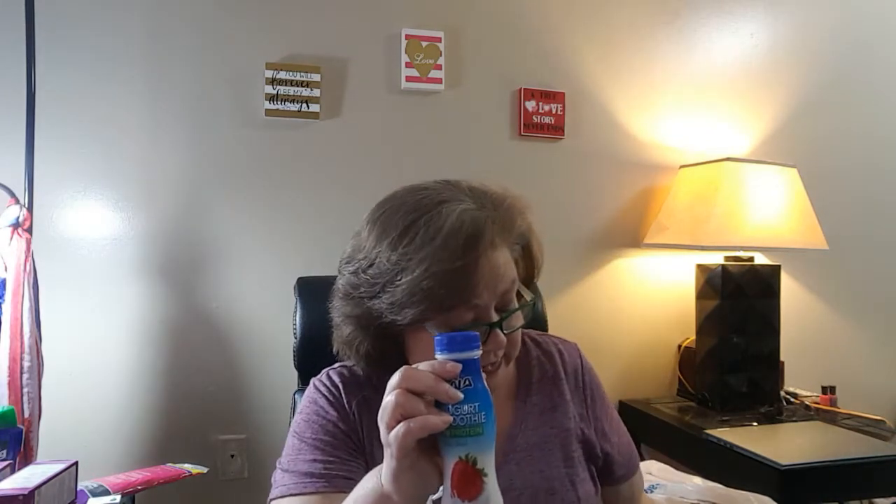I got one of the Lala yogurts — the strawberry smoothie, 7 ounces. They were $0.88. I had a $0.25 coupon and an $0.88 rebate, so this was totally free. I'm very happy about that one.